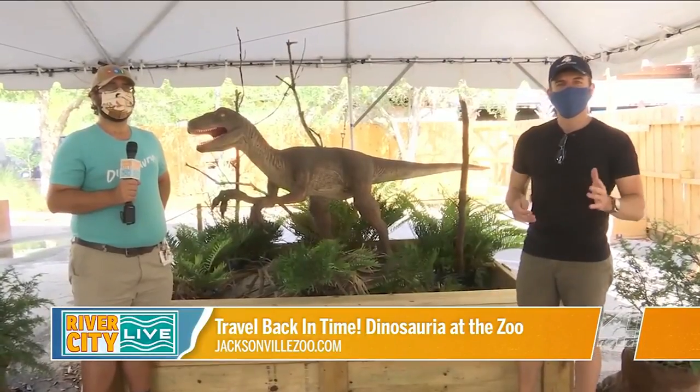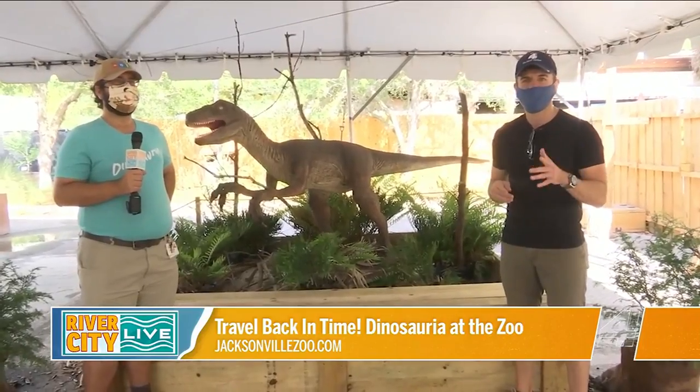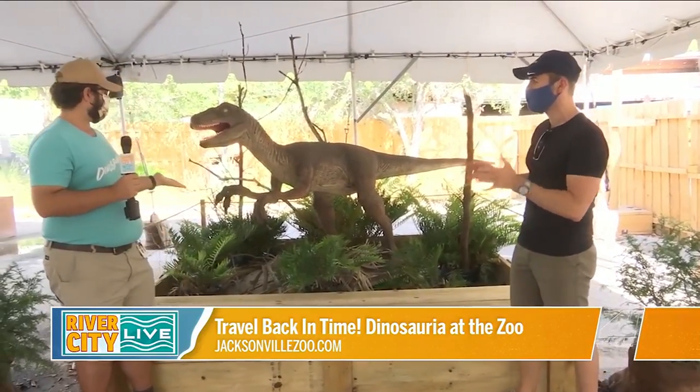We are back at the Jacksonville Zoo right now. I'm with Andrew, and a lot of things have changed in the last couple of months. In a little bit we're going to be talking about the new attraction, Dinosauria.